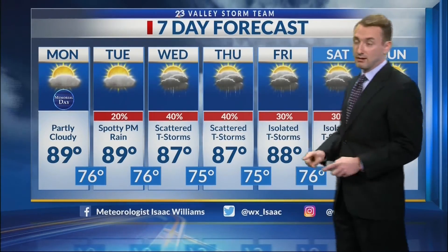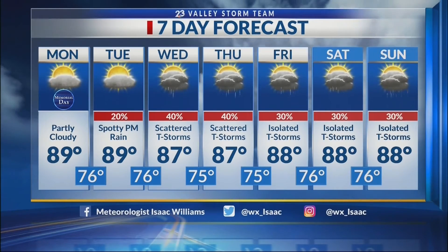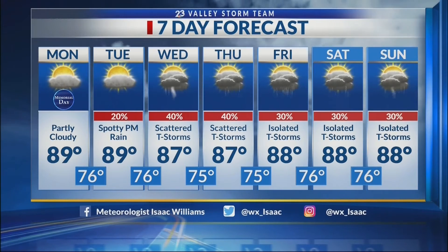Your seven-day forecast looks like this. After the best chance of storms on Wednesday and Thursday, we're going to be looking at isolated storms sticking around for Friday, Saturday, and into the next Sunday. Highs each day will be just shy of 90 degrees, so no major runaway heat anytime soon. Taliesa?